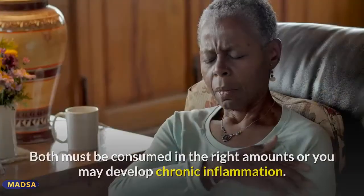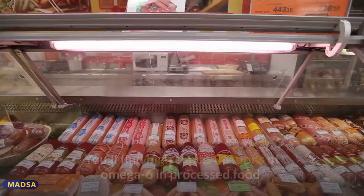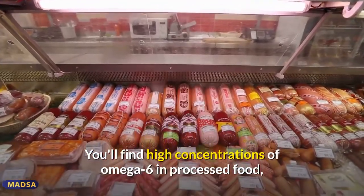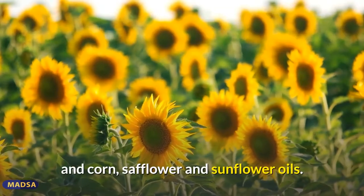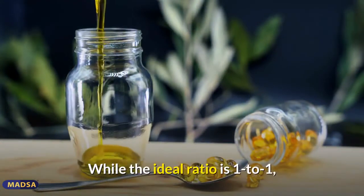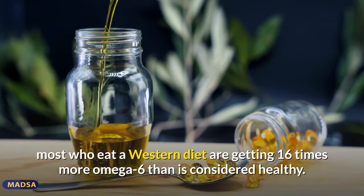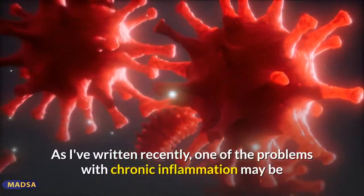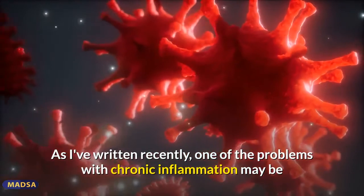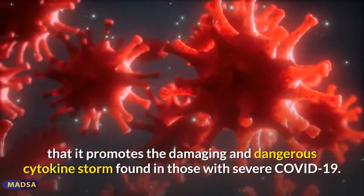You'll find high concentrations of omega-6 in processed food and corn, safflower, and sunflower oils. While the ideal ratio is 1 to 1, most people eating a western diet are getting 16 times more omega-6 than is considered healthy. One of the problems with chronic inflammation may be that it promotes the damaging cytokine storm found in those with severe COVID-19.